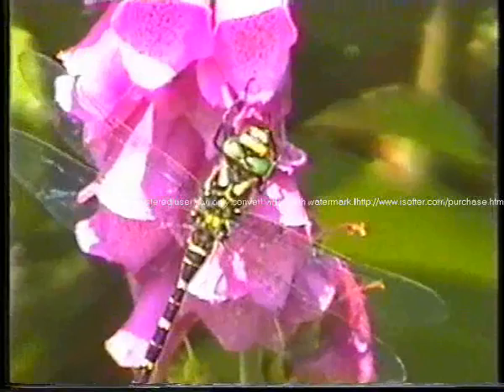That's the large southern hawker dragonfly. Don't often get them settled as this one is.